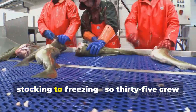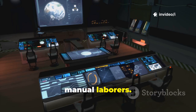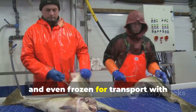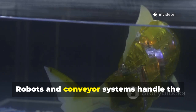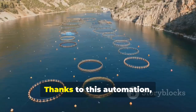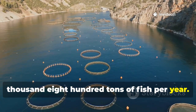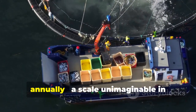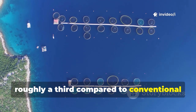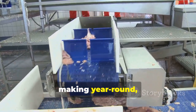Automation does the heavy lifting — from stocking to freezing — so a crew of just 35 can manage what used to take hundreds. On the John Jiangbei No. 1, humans are more like supervisors than manual laborers. Fish are stocked, fed, monitored, harvested, and even frozen for transport with minimal hands-on intervention. Robots and conveyor systems handle the heavy work, while AI tracks growth and health in real-time. Each person effectively oversees the production of more than 200 tons annually. With two breeding cycles per year, the system shortens the growth period by roughly a third compared to conventional cage aquaculture, ensuring year-round, high-quality production.